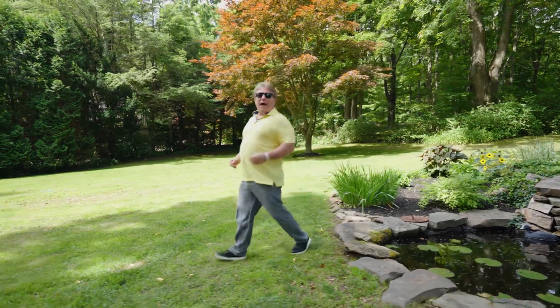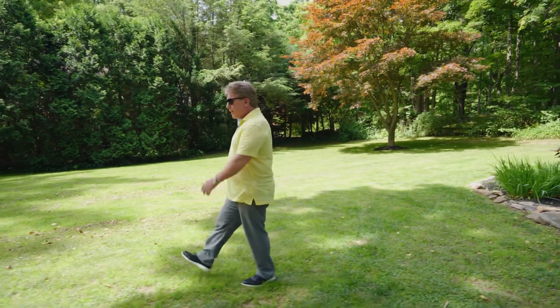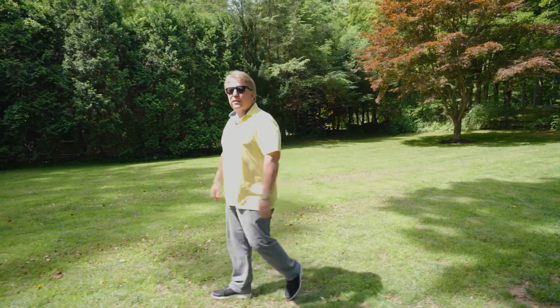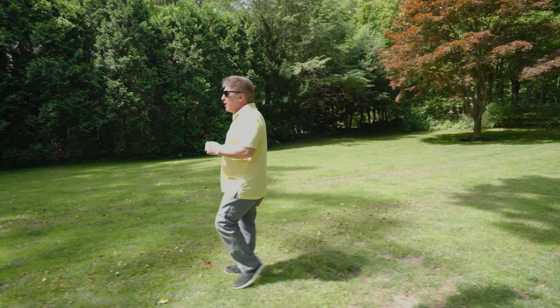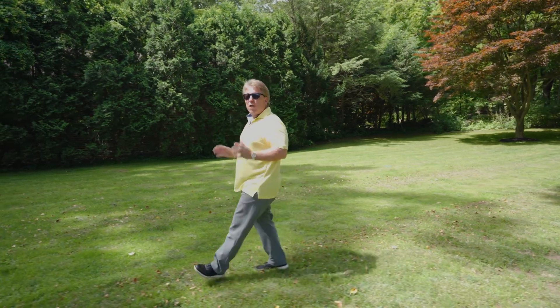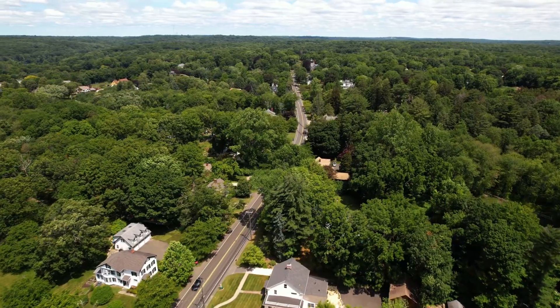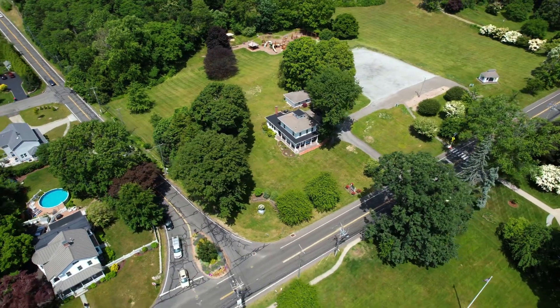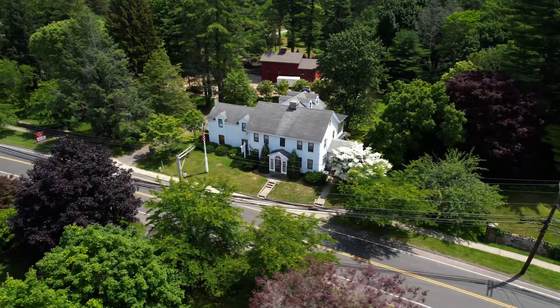I've lived in Nichols for the past 48 years of my life, and one of the things that my mom and dad and my wife and I have liked about this is the convenience. This house is so conveniently located to the schools, the parks, the shopping, the highways — everything is right here. Not only that, it's got a beautiful historical feel. It's just a wonderful place to raise your family and your children. There's just so much to do.